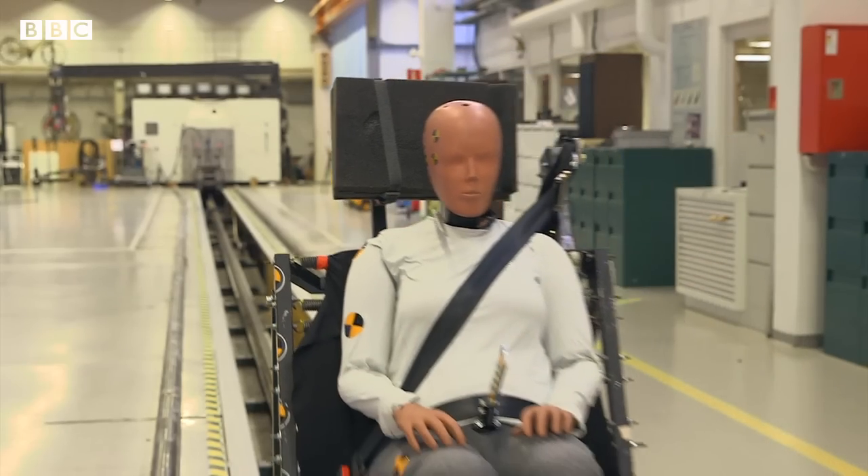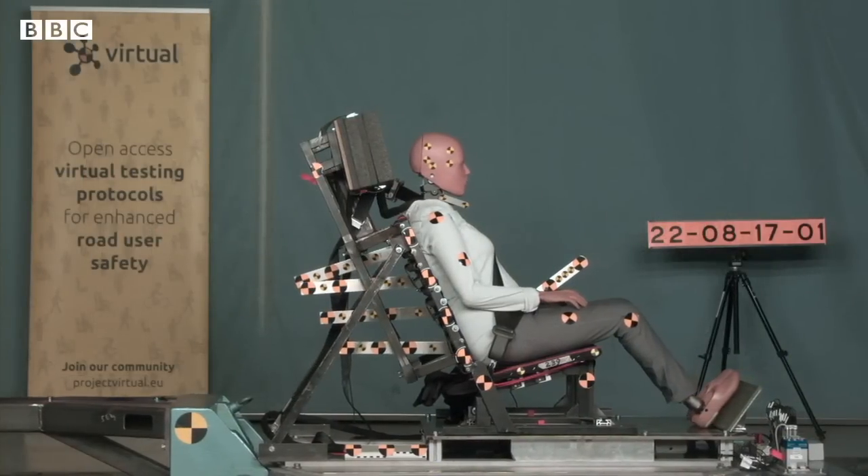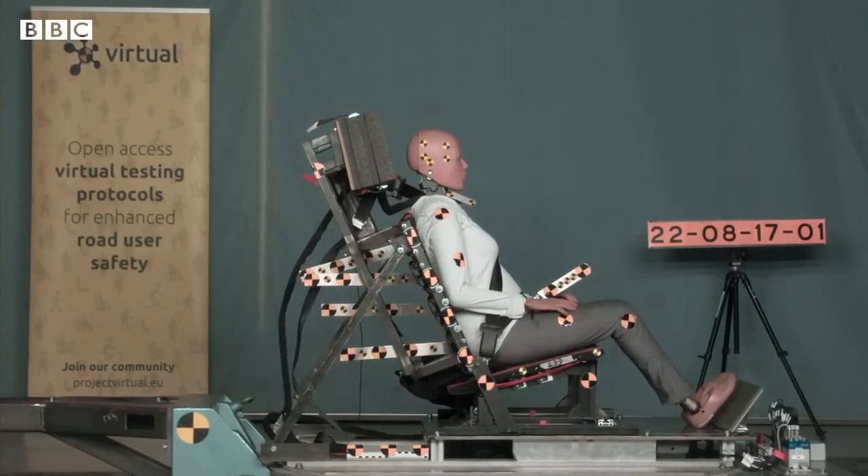It's taken decades to get here, but Dr. Linder's work, which will be published next month, brings with it hopes that women will one day be safer behind the wheel. Shona McCallum, BBC News, Sweden.